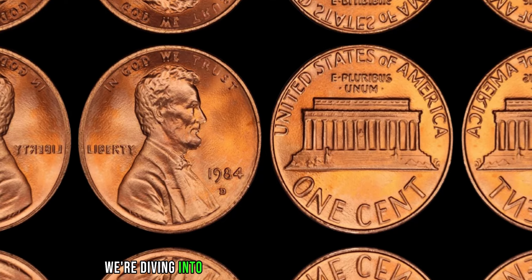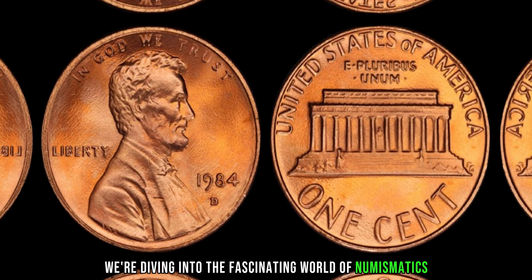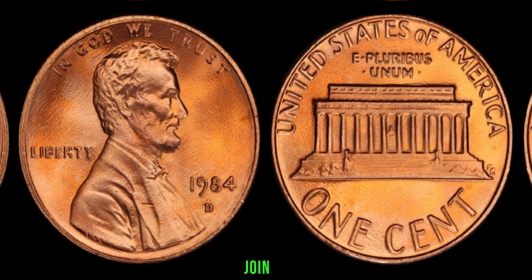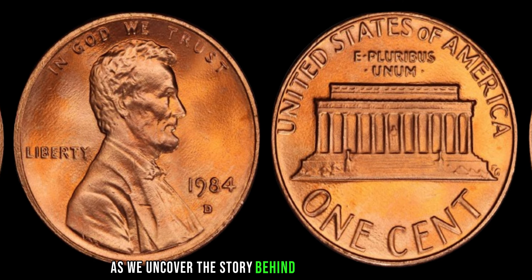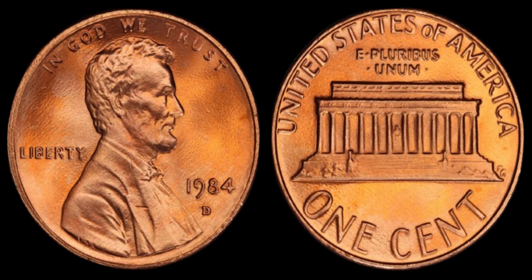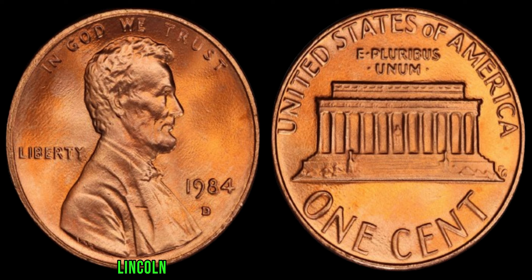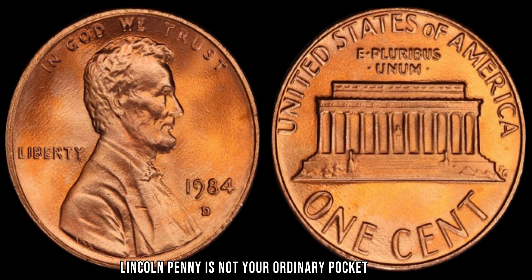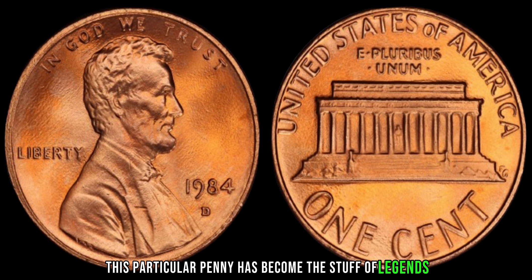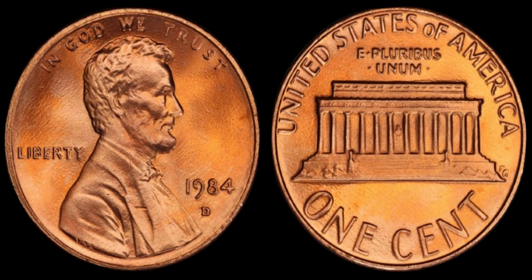We're diving into the fascinating world of numismatics, where a small piece of copper can hold immense value. Join me as we uncover the story behind the legendary 1984 D Lincoln penny, rumored to be worth a million dollars. The 1984 D Lincoln penny is not your ordinary pocket change. Minted in Denver, Colorado, this particular penny has become the stuff of legends among collectors.